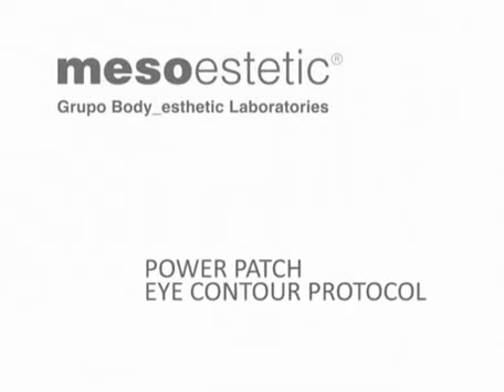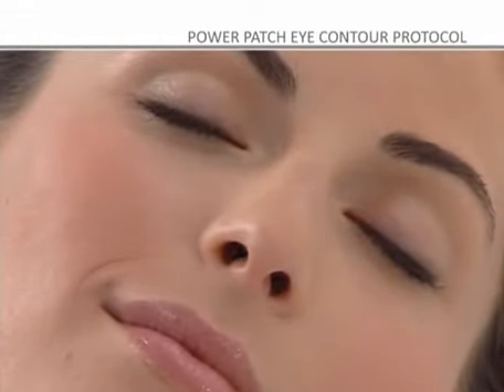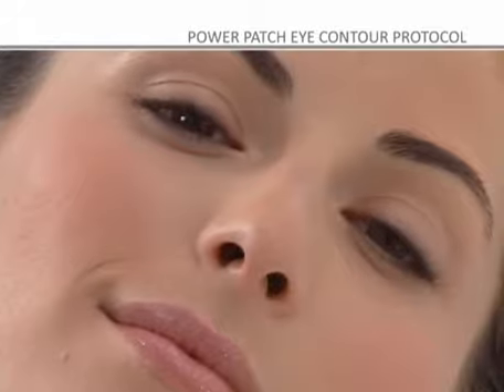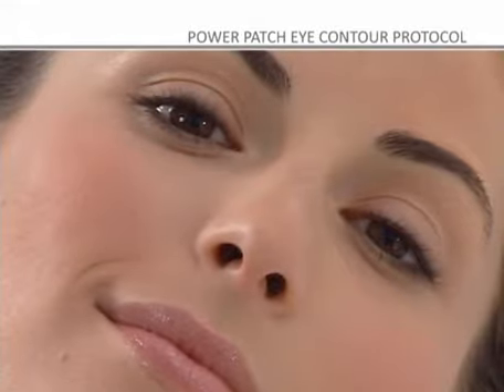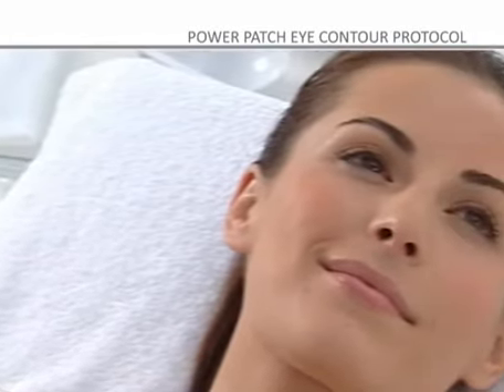Power Patch Eye Contour Protocol. Having eyes that are attractive and well cared for is the first step to achieving a youthful face. With time, it is inevitable that facial gestures and expressions affect the eye contour area, creating wrinkles, expression lines, and bags that dull and age the eyes.